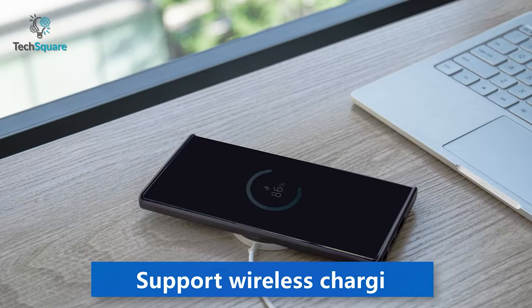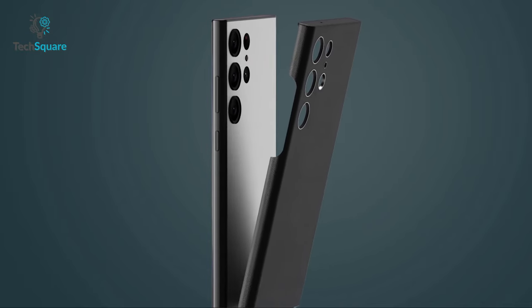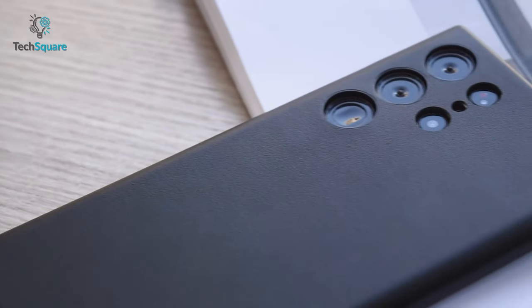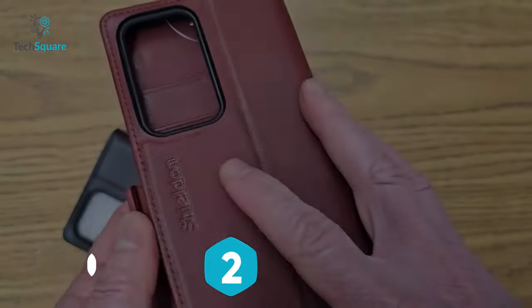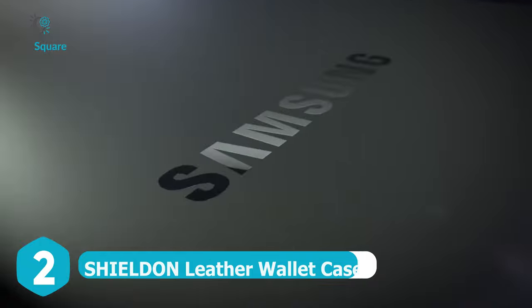Moreover, the Senmaso leather case is wireless charging compatible, allowing you to charge your phone without removing the protective case. The ultra-thin and lightweight design makes it easy to slip into your pocket without adding unnecessary bulk. Get this leather case today and enjoy stylish and reliable protection for your Samsung Galaxy S23 Ultra.